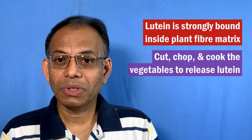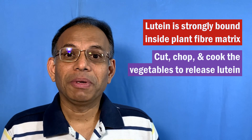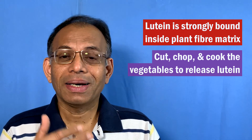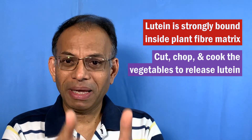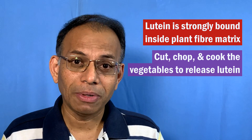Eating some of those things raw — some people say they'll have it in a salad or lightly cooked — you may not get those full benefits, especially mainly of lutein. Other nutrients you'll probably still be able to get.